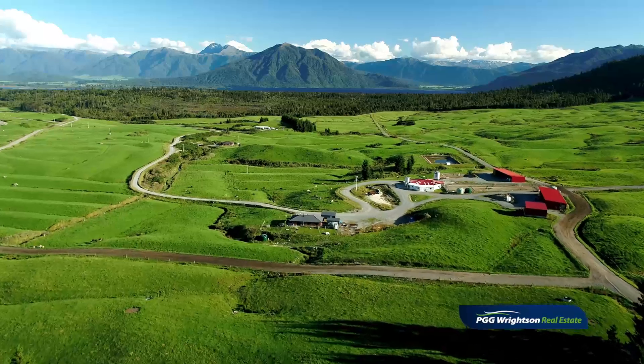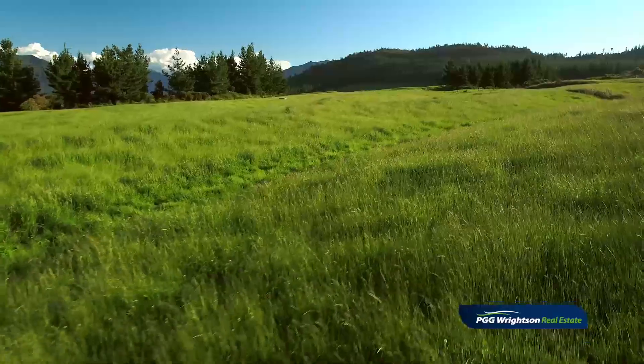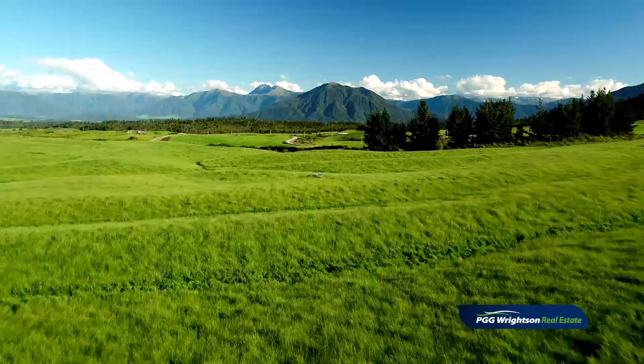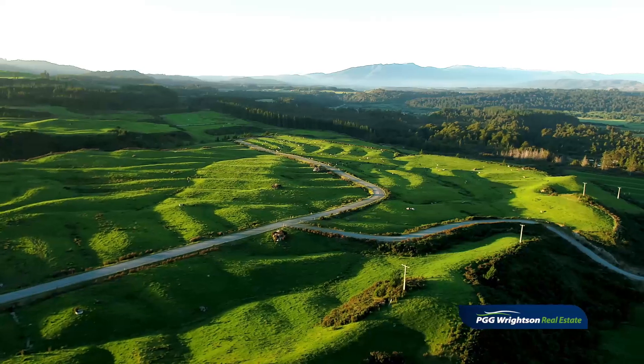This property really offers Canterbury infrastructure at West Coast pricing. Converted seven years ago, the property has been well laid out.